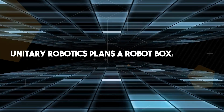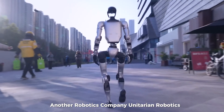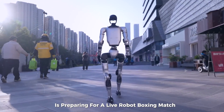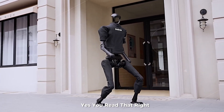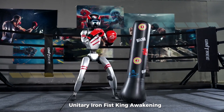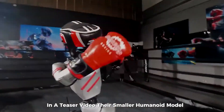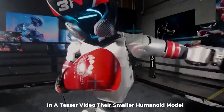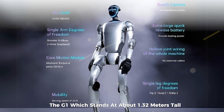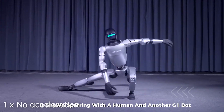As if things weren't surreal enough, another robotics company — Unitary Robotics — is preparing for a live robot boxing match. Unitary has begun promoting what they're calling 'Unitary Iron Fist King Awakening,' an event where two humanoid robots will step into the ring. In a teaser video, their smaller humanoid model, the G1 — which stands at about 1.32 meters tall — is shown sparring with a human and another G1 bot.